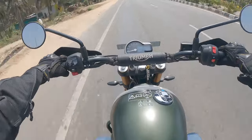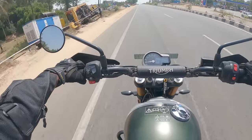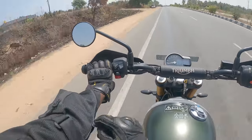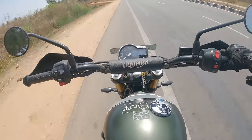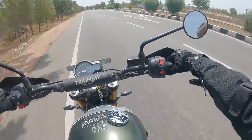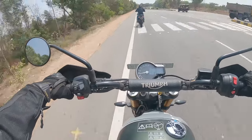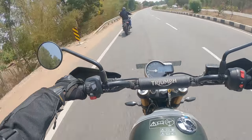The Triumph Scrambler 400X comes with a 13-liter tank, about 185 kilos, 40 PS of power. Check the details — it's all available online. I'm basically here to enjoy the ride and tell you how it feels while riding. That looks fancier — the gold rims, black paint job, with a touch of yellow everywhere.